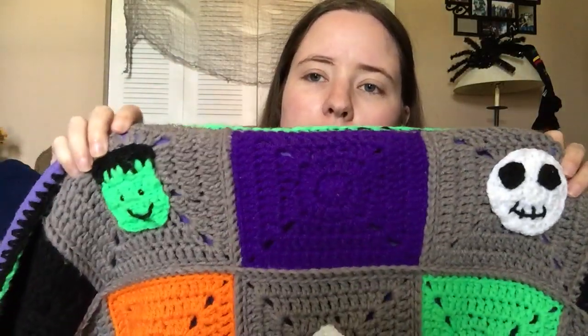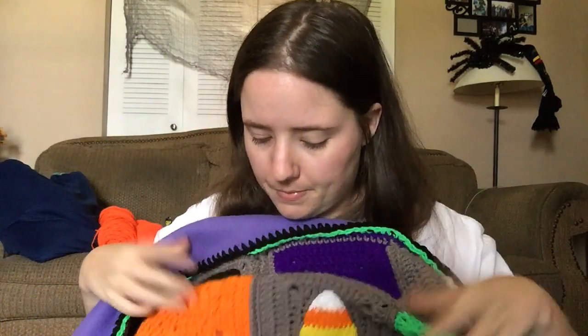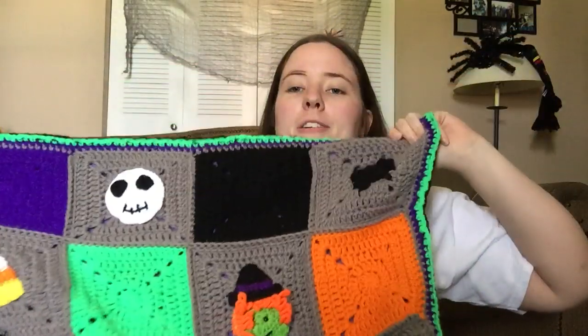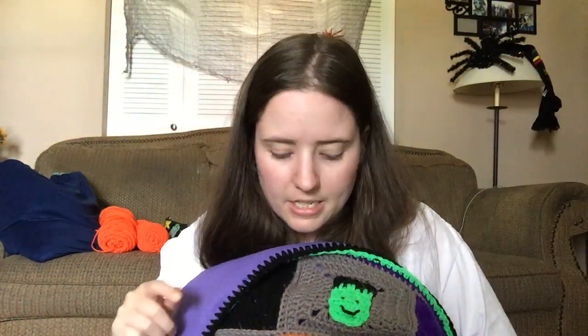I do want to show you this finished object — it is technically a finished object. I made the crochet part last year. It's a free pattern; it was a crochet-along hosted by Maria's Blue Crown, and it'll be linked below. It's just called Halloween Blanket. It's a big square blanket made in individual squares, and all the gray squares have different Halloween-themed appliques on them — cats, witches, Frankenstein monsters, ghosts, spiders, candy corns, skeleton heads, and all that stuff.